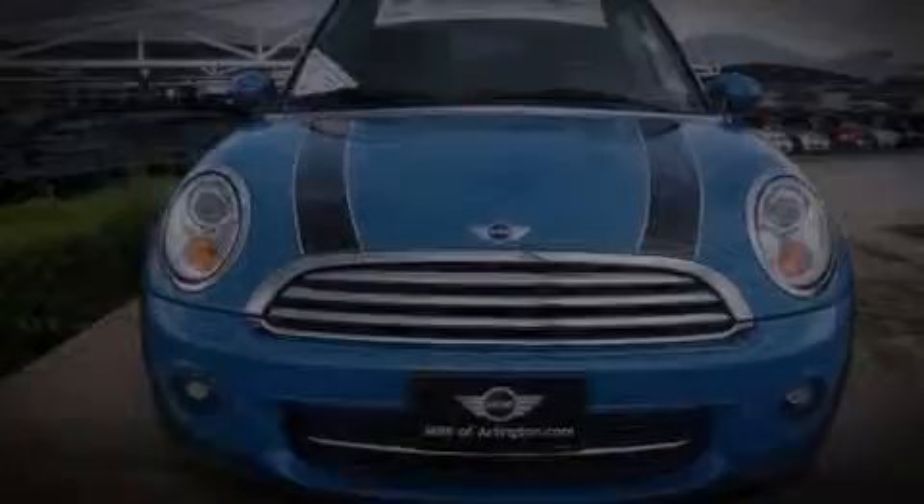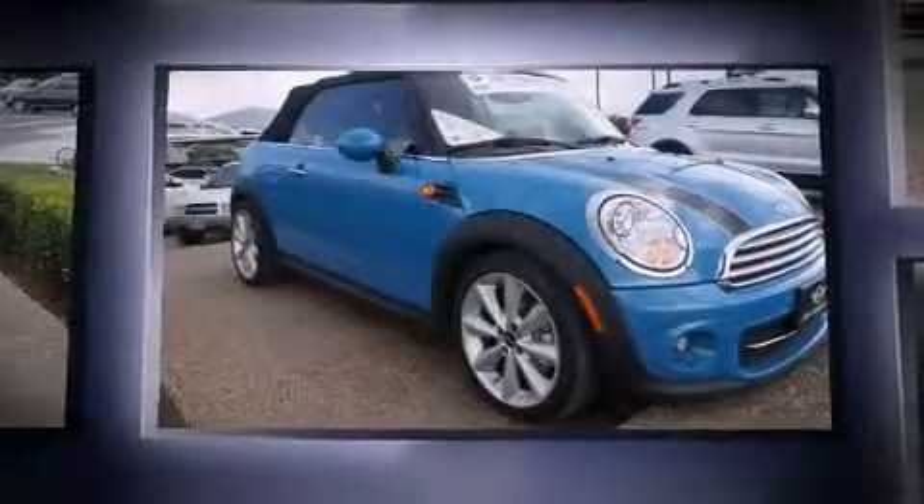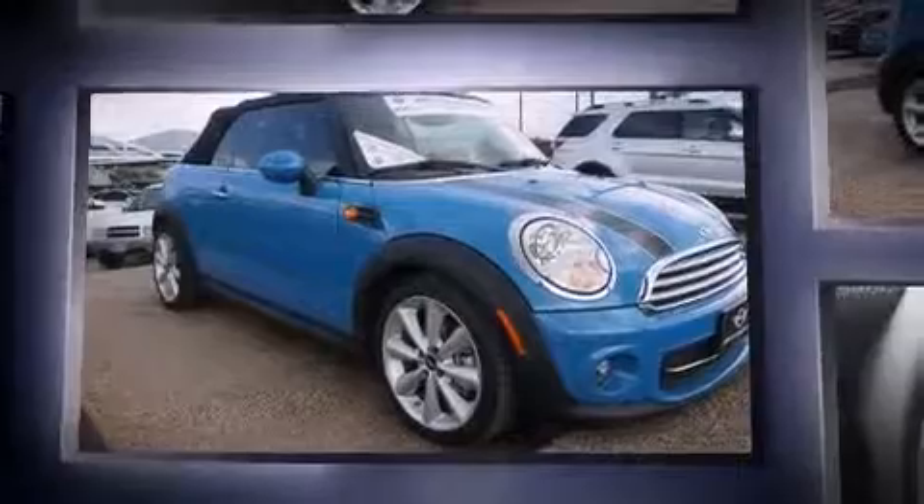Outstanding design defines the 2013 Mini Convertible. With fewer than 15,000 miles on the odometer, this vehicle stands out from the crowd, boasting a diverse range of features and remarkable value.